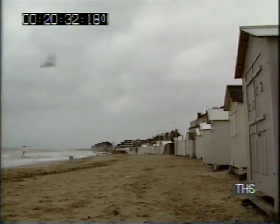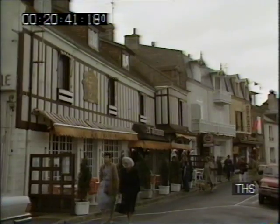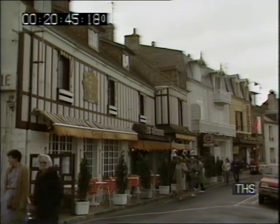It's hard to imagine now, even on a day like this, but this was part of Juno Beach. Here at Courseulles-sur-Mer the Canadians fought across these sands before pushing inland. Long ago Courseulles went back to being a modest little seaside resort, famous for its oysters.